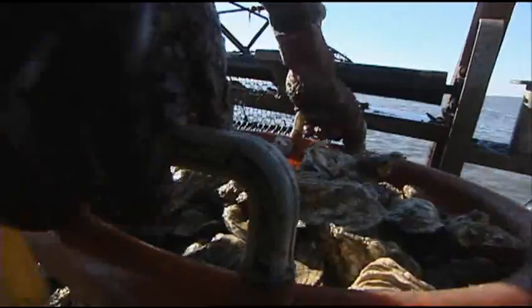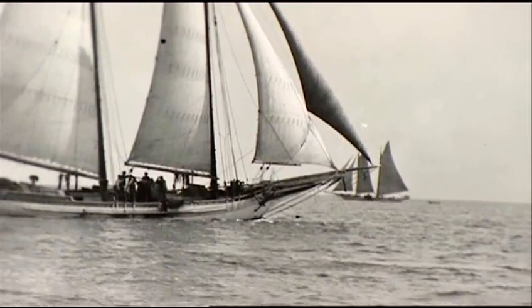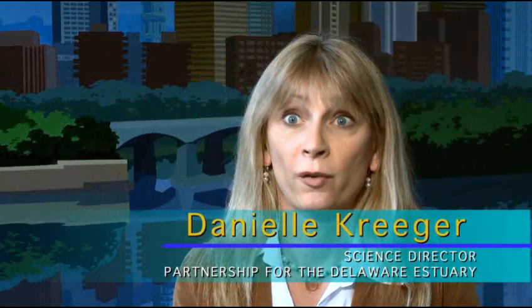Oysters were one of the kingpins of the shellfish industry in Delaware Bay, from the settlers right up through to the early 1900s, like shad and sturgeon roe. Oysters were one of the biggest fisheries or shell fisheries in Delaware Bay — very, very lucrative.